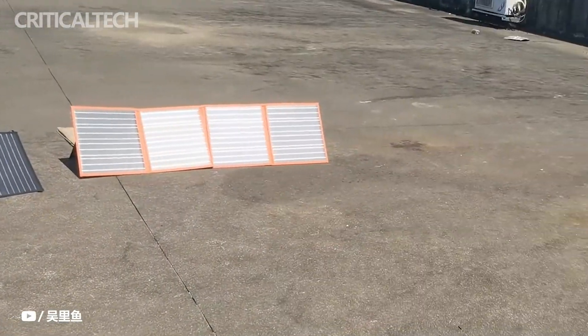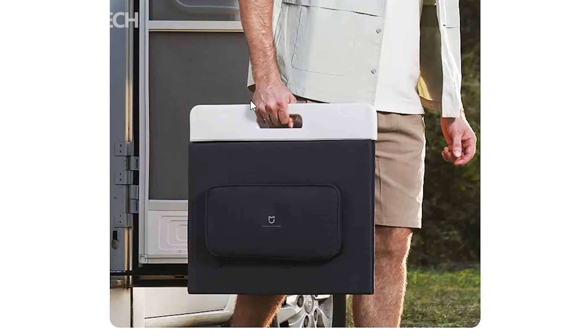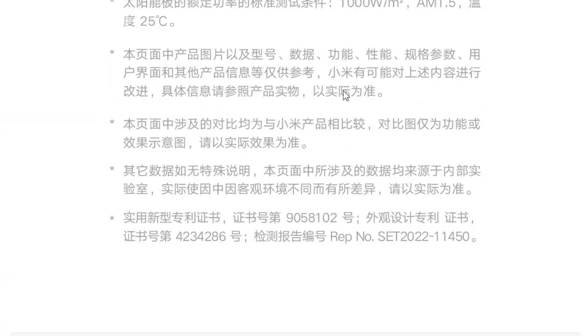The Mijia 1000 Pro offers two-way inverter flash charging technology. It can recharge up to 80% of power in 50 minutes and up to 100% in just 1.5 hours.